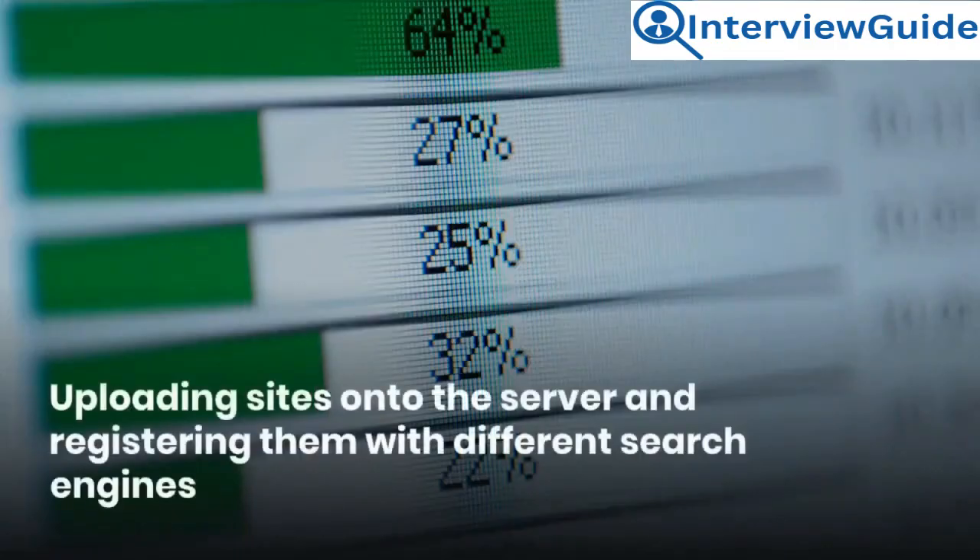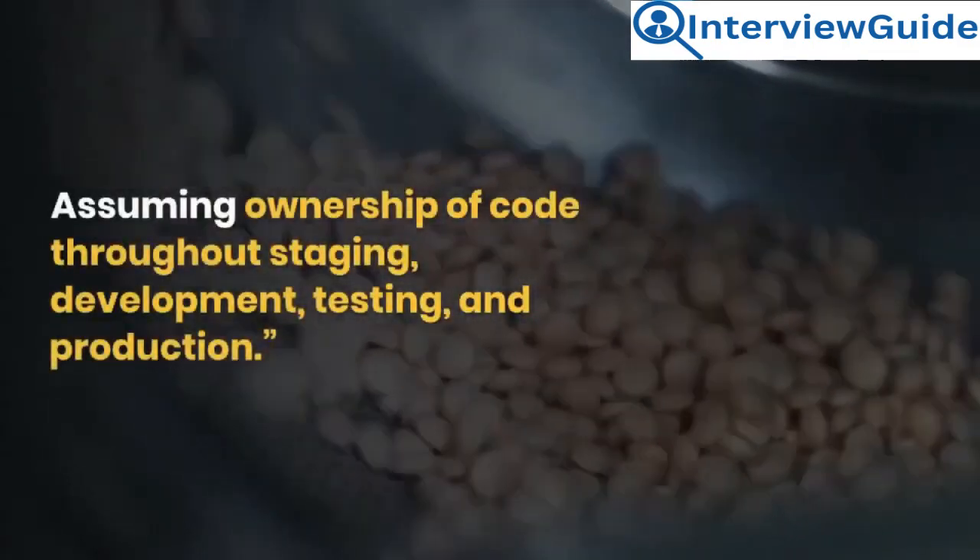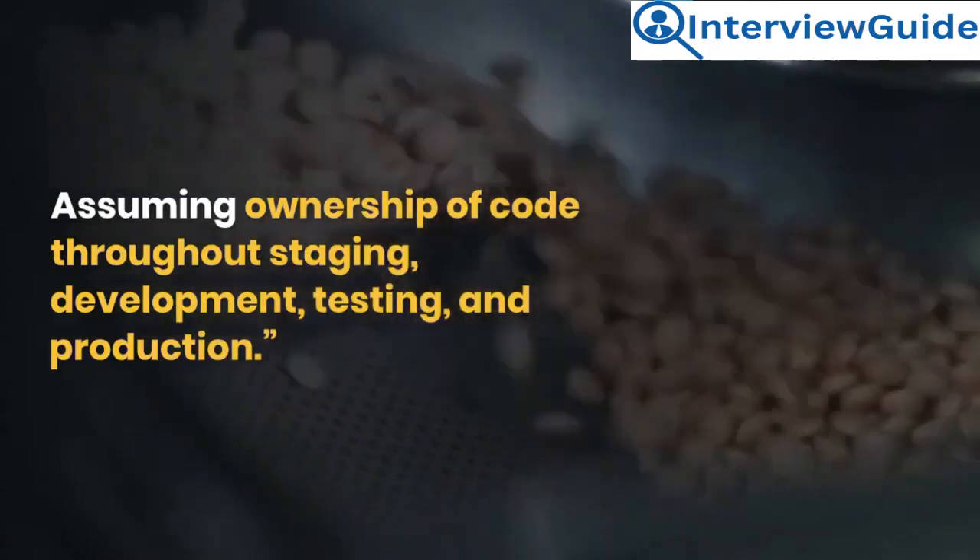Uploading sites onto the server and registering them with different search engines. Assuming ownership of code throughout staging, development, testing, and production.